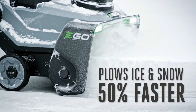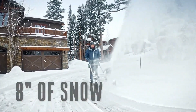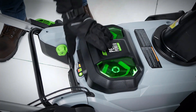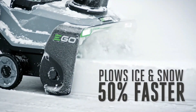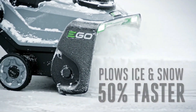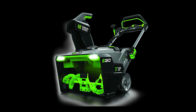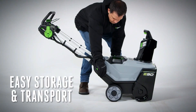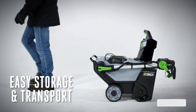It clears a 12-car driveway with 8 inches of snow on a single charge when used with the two recommended 5.0Ah ARC lithium batteries. Its steel auger cuts through ice and snow 50% faster compared to the SNT-2102. It has a 21-inch clearing width and a variable auger speed control system that adjusts the snow-throwing distance. It features two bright LED headlights for increased visibility during nighttime snow removal, and a quick-fold handle for compact storage.